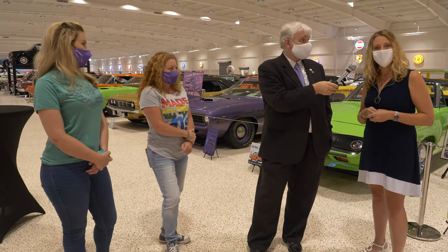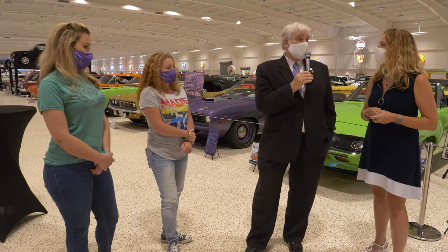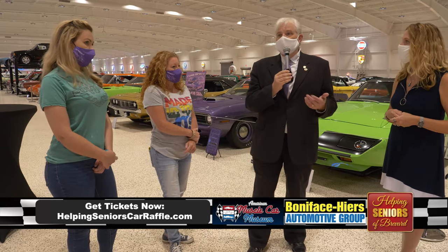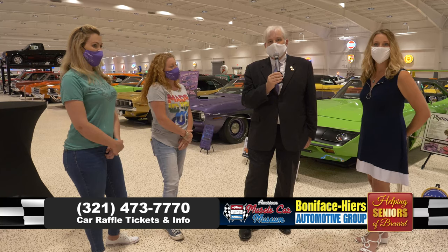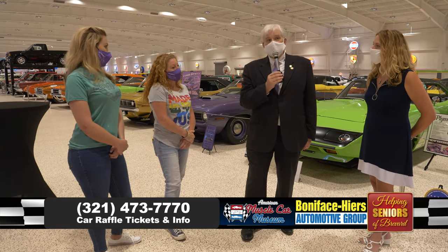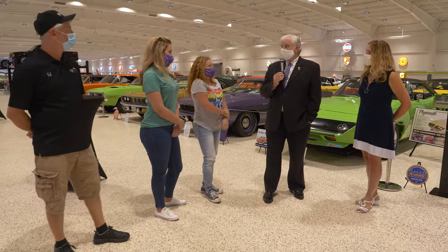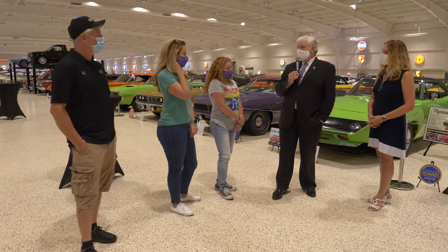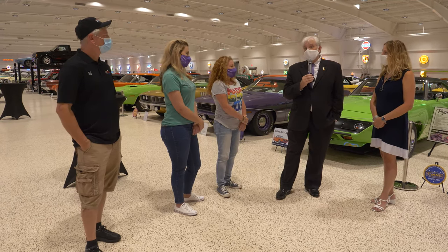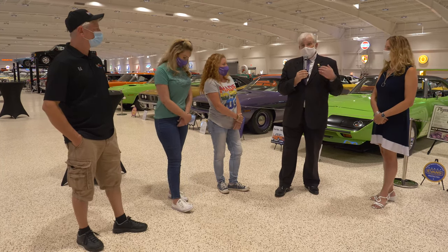We really encourage you to get involved. Help support Helping Seniors of Brevard County. Buy your tickets so we can continue the important work that we do. What does Helping Seniors do? The most important thing we do is operate the county's senior information helpline: 321-473-7770. That's a number you can call free of charge from anywhere. It's for Brevard County, but we get calls all the time from people out of state who have a relative in Florida they can't get to because of COVID. It's a lot more than just a referral line — Kim and Joe and everybody connected to Helping Seniors know who to call to solve a problem.